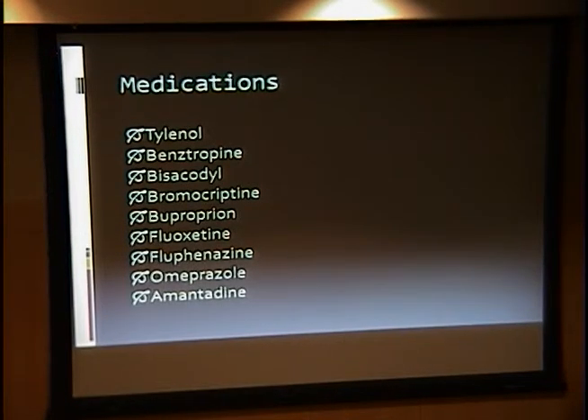She had a pretty extensive medication list, including everything from Tylenol to amantadine. Having had previous experience with several patients that had amantadine-induced corneal endothelial toxicity, this was the first thing that I thought of. She had actually started amantadine about six weeks prior, and it had been prescribed to help control her involuntary movements.